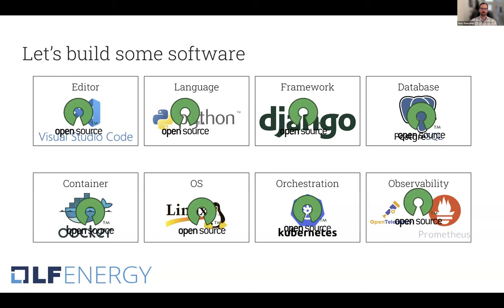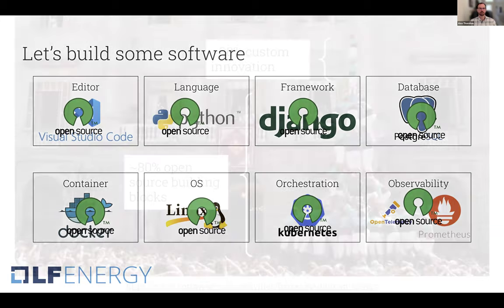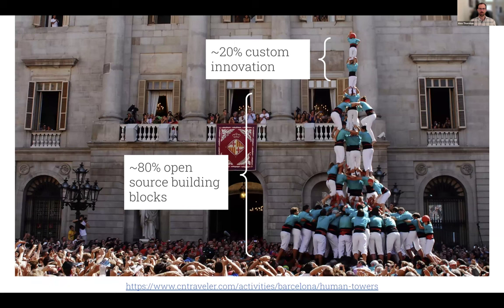All of these things are open source — this is how modern technology is built. You start with open source building blocks, and then you build on top and customize. Any software application at all, including the one we're running over Zoom, is often composed of roughly 80% open source building blocks, and then you layer on 20% of your own custom innovation. Those open source building blocks solve a lot of the lower-level common challenges, and there's plenty of space at the top for for-profit entities to pursue their own competitive innovation.